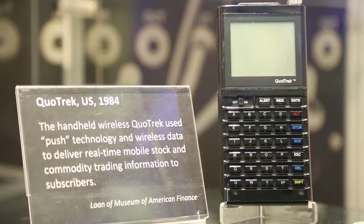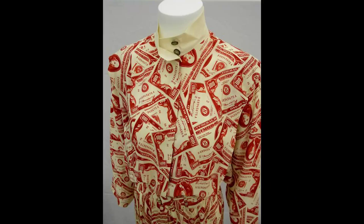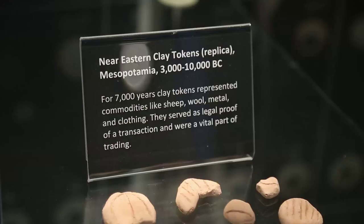We have a huge variety of different sorts of objects — from giant mainframe computers to, we actually have the IPO dress that Sandy Lerner of Cisco wore for the IPO. It's covered in the images of $100 bills. The Tools of the Trade display is on the history of tools used for trading things or by traders, and we go from Mesopotamian clay tokens to a modern Bloomberg terminal.